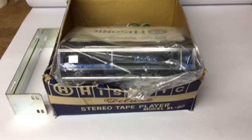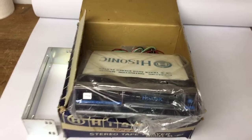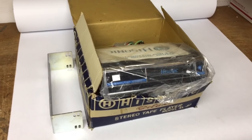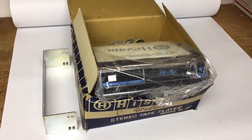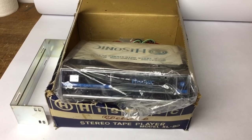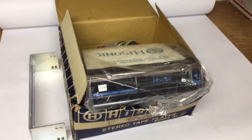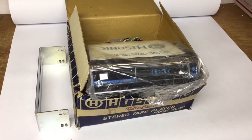This is an unused vintage 8-track player that goes under the dash of your classic car. I found this after joining an 8-track appreciation group on Facebook, where somebody posted that they had an 8-track player they didn't want — anyone could have it for shipping. I ended up giving the guy $20 and he shipped it to me, and I just sold it for $160.